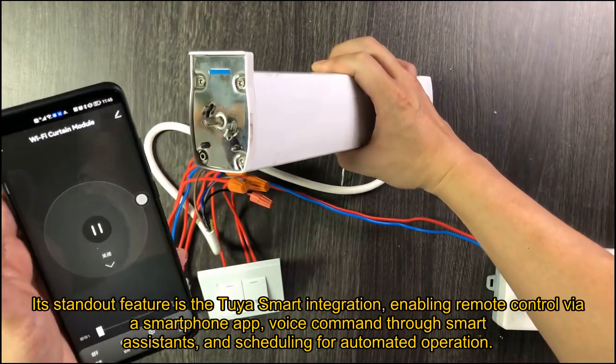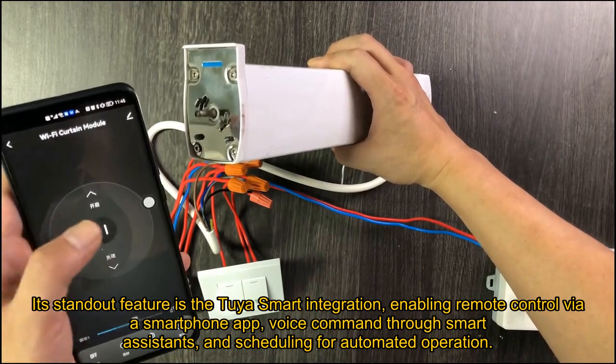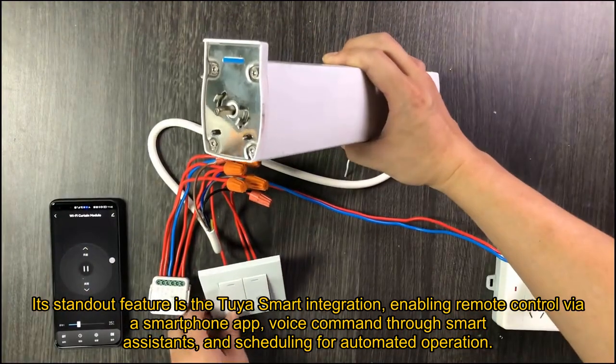Its standout feature is the Tuya Smart integration, enabling remote control via a smartphone app, voice command through smart assistants, and scheduling for automated operation.